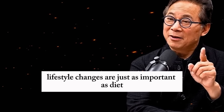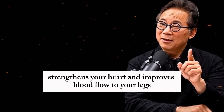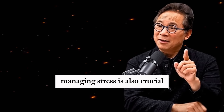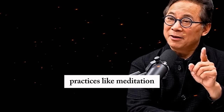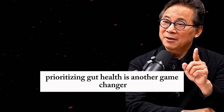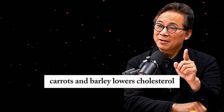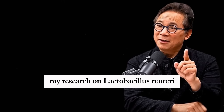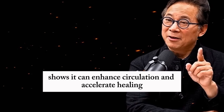Lifestyle changes are just as important as diet. Regular exercise like walking, cycling, or swimming strengthens your heart and improves blood flow to your legs. If you have PAD, start with short walks and rest as needed to build stamina. Managing stress is also crucial — chronic stress raises blood pressure and inflammation, which damage blood vessels. Practices like meditation, yoga, or even a daily walk in nature can keep stress in check. Prioritizing gut health is another game changer. A diverse microbiome, supported by fiber-rich foods like beans, carrots, and barley, lowers cholesterol, reduces inflammation, and supports wound healing. My research on Lactobacillus reuteri, a beneficial gut bacteria found in sardo bread or supplements, shows it can enhance circulation and accelerate healing.